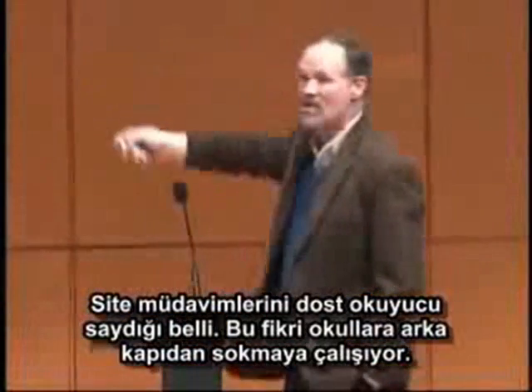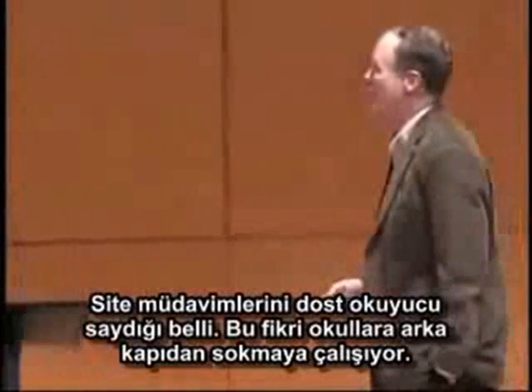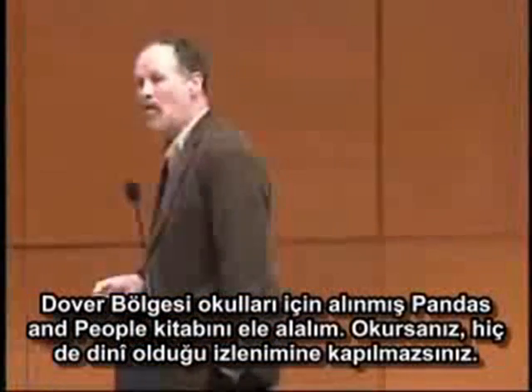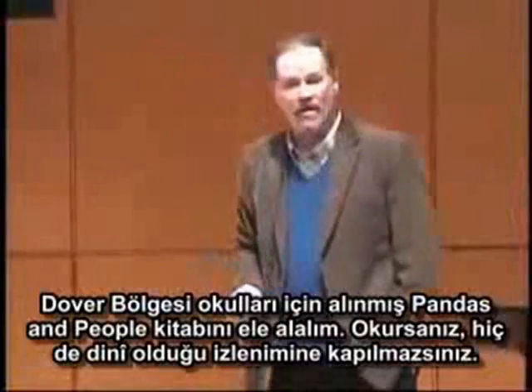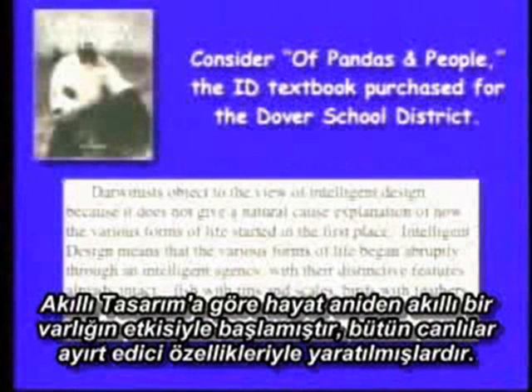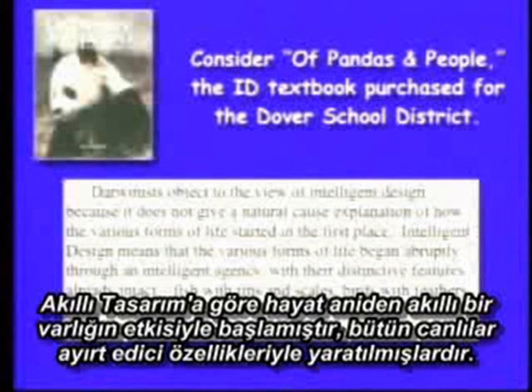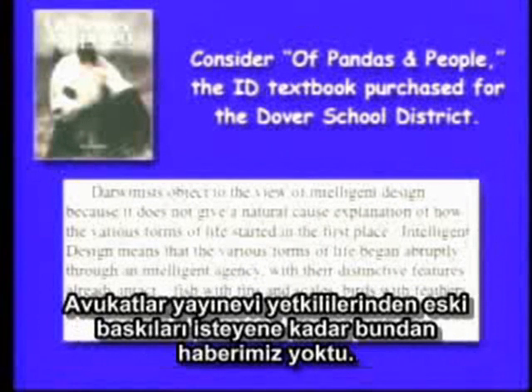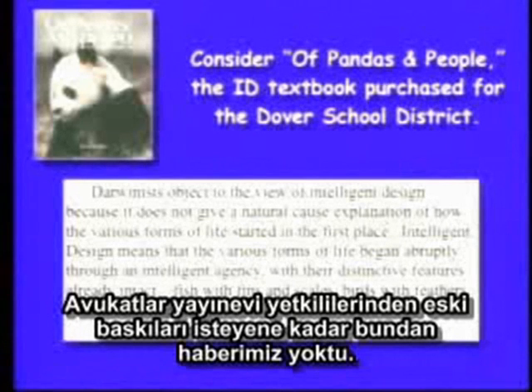He posted it on creationdigest.com, and he clearly intended this as a friendly audience to review the news as to what he thinks is happening in Ohio. This is clearly a backdoor way to sneak this into the classroom. Consider, for example, that textbook Pandas and People, which was purchased for the Dover School District. When you read Pandas and People, it doesn't sound like it is religious at all: 'Intelligent design means that various forms of life began abruptly through an intelligent agency' — it sounds pretty scientific. It turns out this is only the latest version, and Pandas and People existed as an earlier draft. We didn't know this until the lawyer subpoenaed the publisher and asked for copies of the earlier versions of this book. And when we saw this...